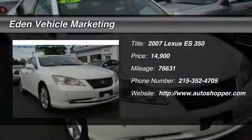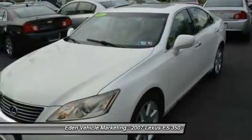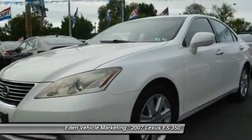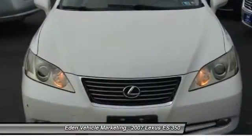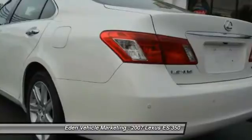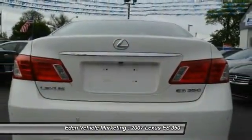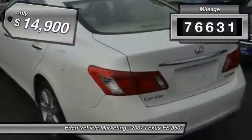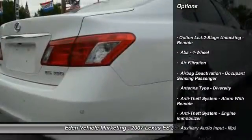The 2007 Lexus ES350 is a sophisticated combination of distinctive styling, luxury, and smooth performance. A 3.5-liter V6 engine propels the ES from 0 to 60 miles per hour in 6.8 seconds, and the countless standard interior features transport you to a new level of luxury and convenience. This vehicle has less than 80,000 miles and is priced below $15,000.